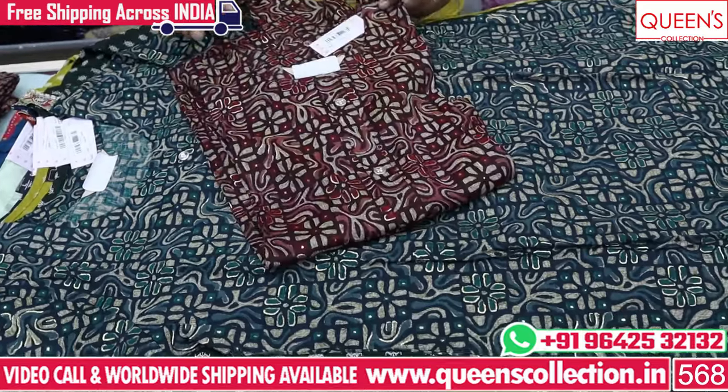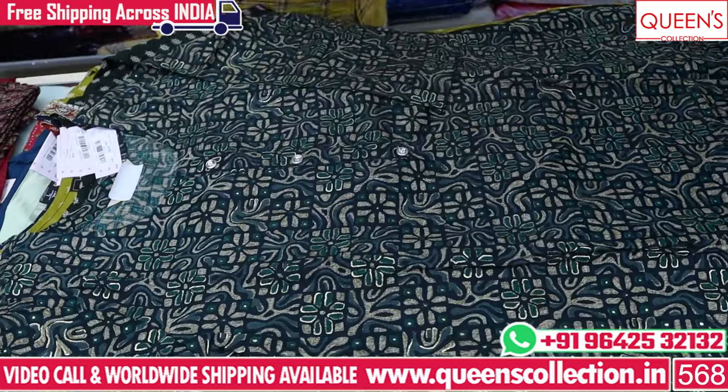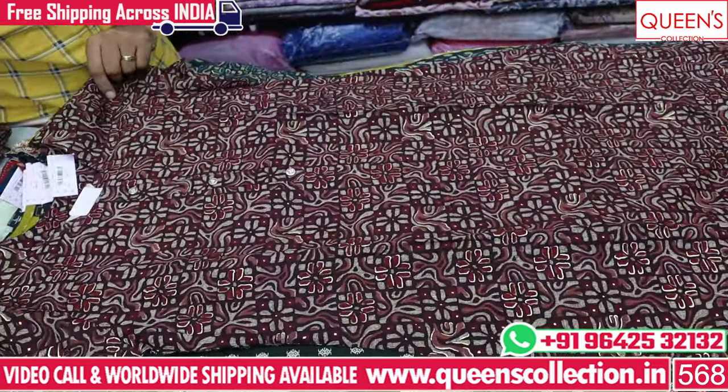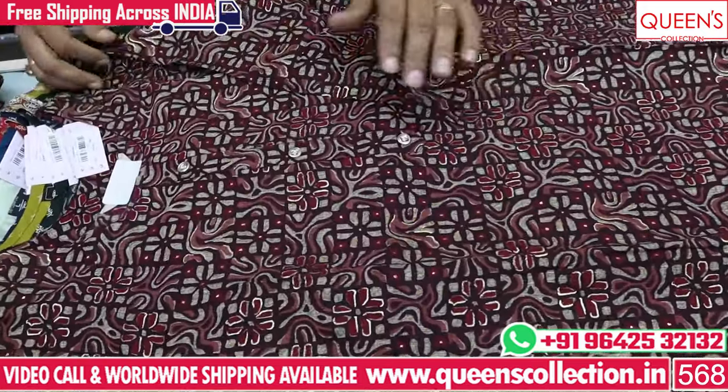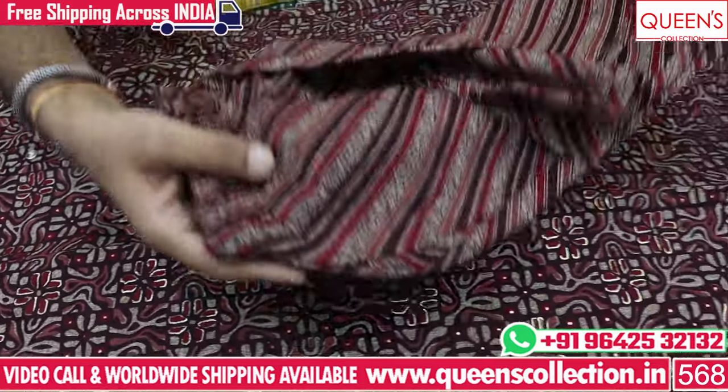There are also a lot of prints in the store — also a lot of prints shown in this video. It is also a good concept and good variety in the same range.